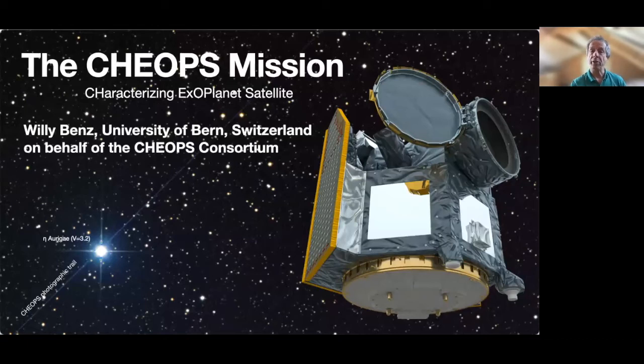Hello, happy to have you here. I'm Willy Benz from the University of Bern in Switzerland. In this talk, I will introduce CHEOPS, the first small mission in ESA's science program.